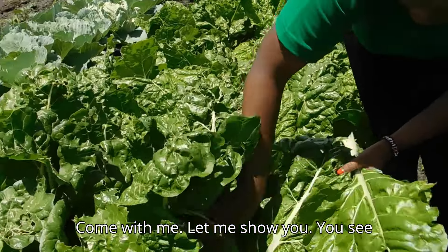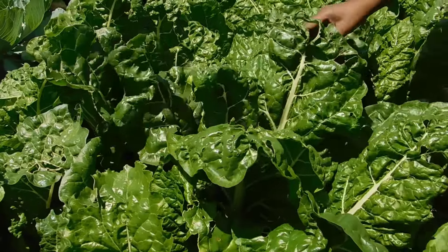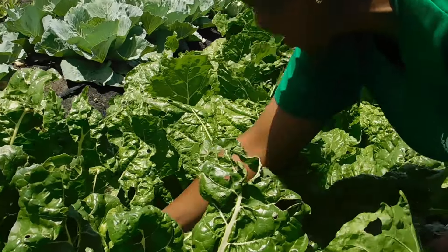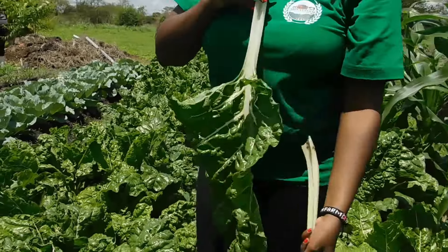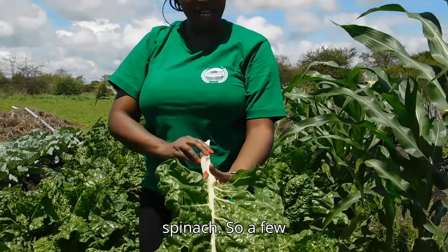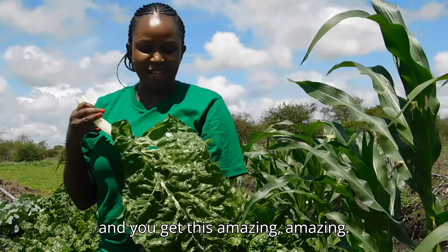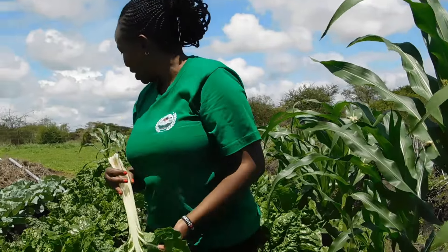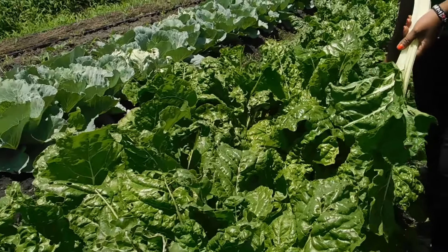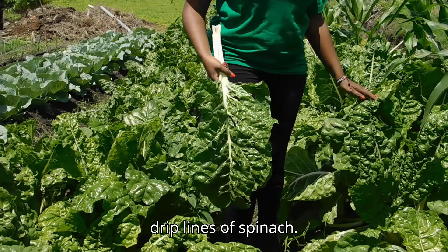Come with me, let me show you how huge this spinach is — this is quite interesting. We are going to harvest some of these with you. Isn't this interesting? That's just one spinach — a few fresh leaves, no chemicals, organic planted. We have two drip lines of spinach, and they look amazing.